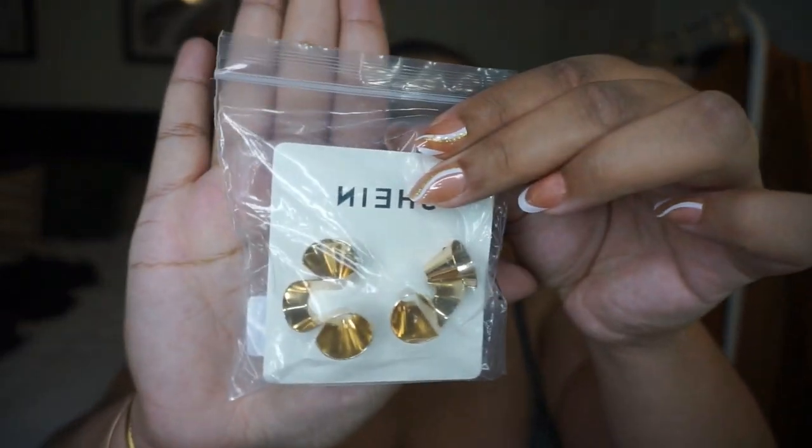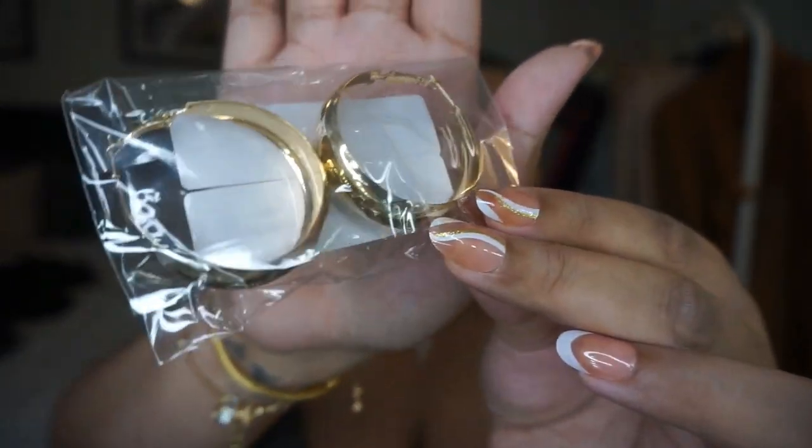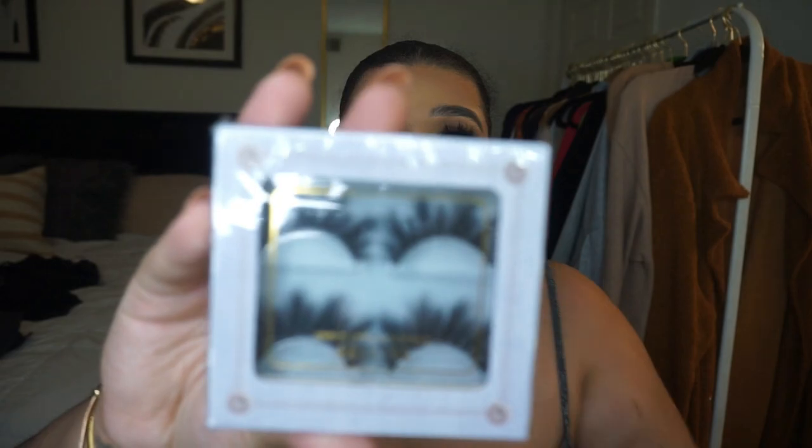I got a bunch of little earrings too. I got this little swivel style — I thought that was so cute. And then I got these statement ones that are a little thicker — simple but kind of statement. I also got some smaller similar ones. And the lashes I have on — I know the girls always be asking. These lashes are from Shein as well. I saw a girl talking about their lashes and these were big and fluffy just how I like them, so I ended up ordering two more. Look how fluffy they are!